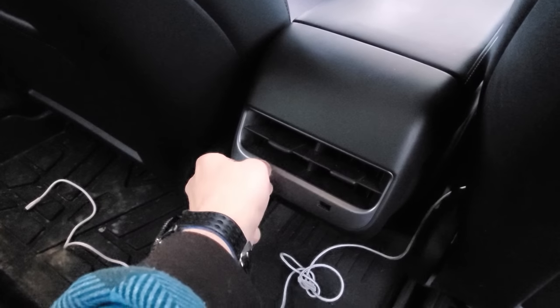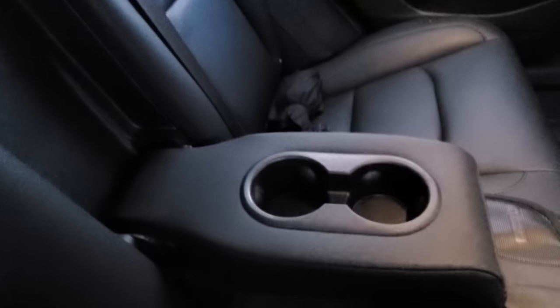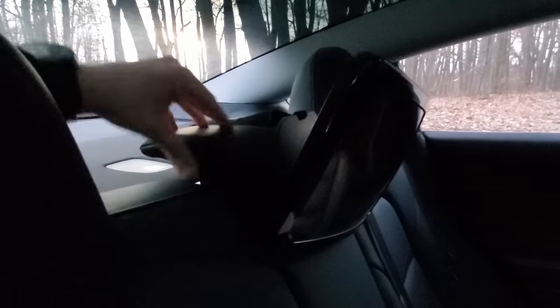A lot of YouTubers, myself included, don't talk about the back seats all that much because I'm never in them and I don't have a lot of people back there. But a couple features people didn't realize: you have two USB ports in the Model 3 — these are USB-A, just the normal square USB port — and in the Model Y they've actually upgraded these to USB-C, which is just awesome. Another thing back there: in the back seats there are cup holders in the back middle armrest. If you pull that down, there are two cup holders back there, and they're actually really nice.